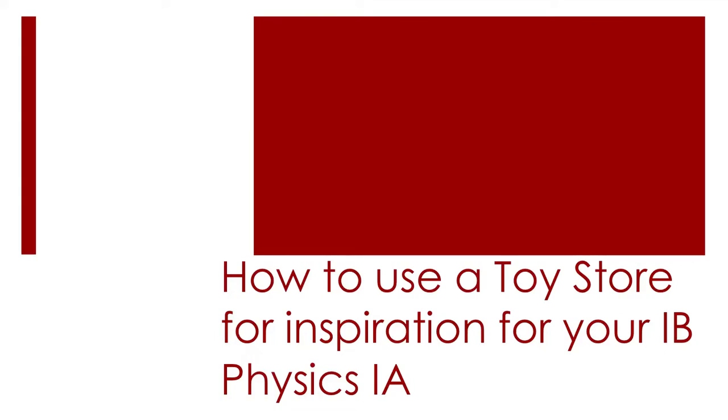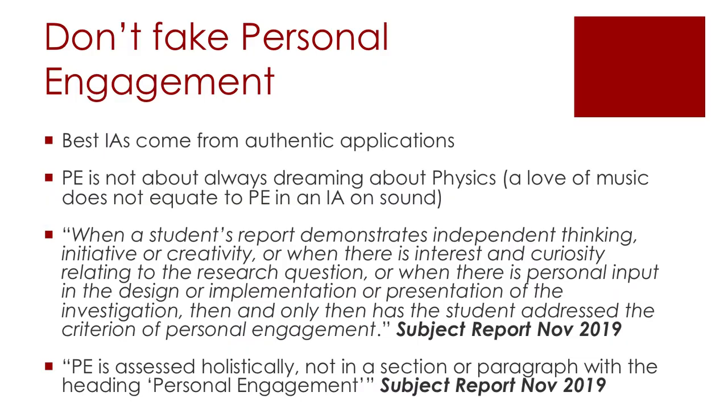In this video I'm going to show you how you can use toys from a toy store for inspiration for a research question for your IB Physics internal assessment. Lists like the top 100 ideas for a physics IA might seem really good to start and give you some ideas, but they make very poor internal assessments for those who don't understand where they come from. A much better way is to come up with your own idea using physics you've learned in class — but don't panic, I'm going to show you how.